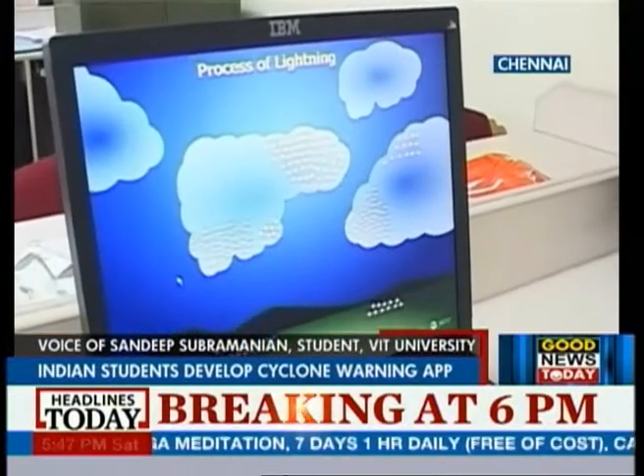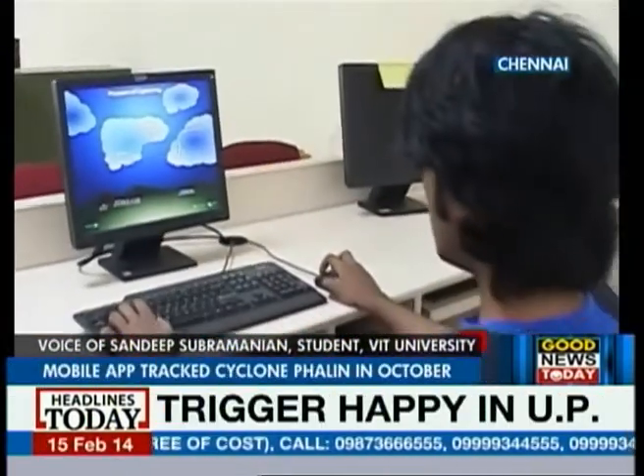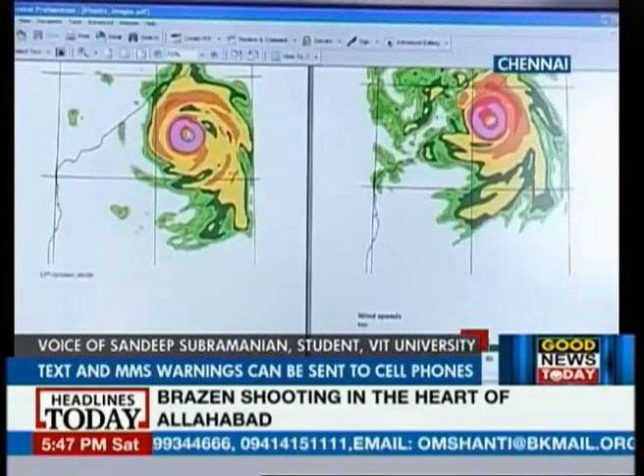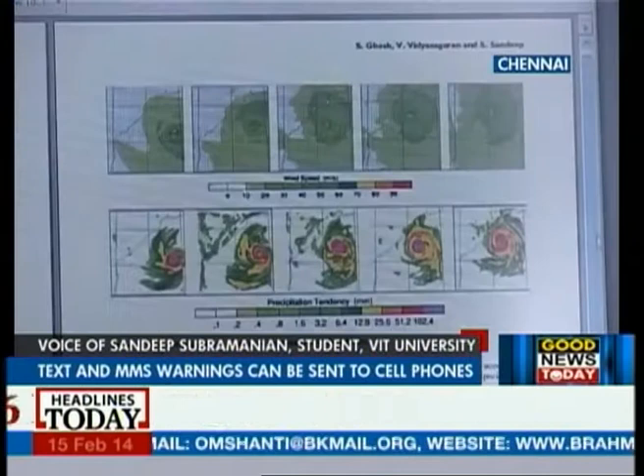What we do is we download satellite-based data — temperature, wind speeds, all of this — and we feed it to this software, which automatically generates weather forecasts for a period of one week or as long as we want it to. What we have done after this is we have post-processed this data, which the WRF model gives us, to generate visualizations. So what we get is cyclonic vortices which are intuitive to look at and understand that there is a cyclone there.